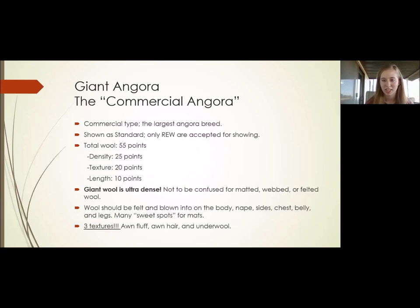There are three textures for the Giant Angoras: awn fluff, awn hair, and underwool. The awn fluff is the intermediate texture — you'll find that in between your underwool and awn hair. The awn hair is just guard hair; it's another word for guard hair used to describe the Giant Angora coat. The underwool is the crimp found at the base of the staple. They're a very special breed — they have three textures purely designed and stated in the Standard of Perfection.